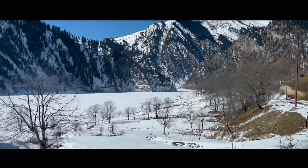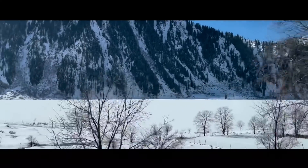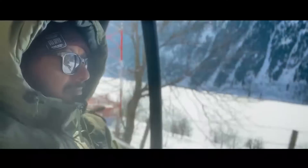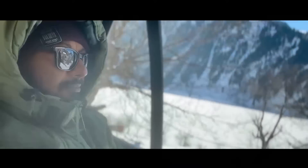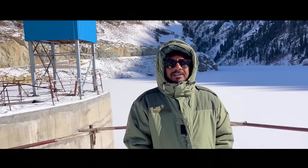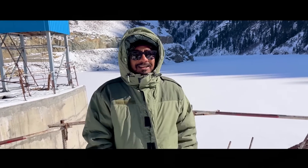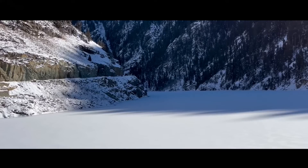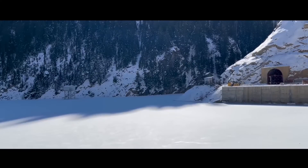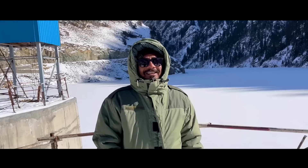The wide expanse that you see is the Kishanganga Dam covered with snow. I'm here at the hydroelectricity power project of Kishanganga at the dam site. Because it's winter, it's totally frozen, but the water is there below. It's extremely cold and you can see how much snow is out here.